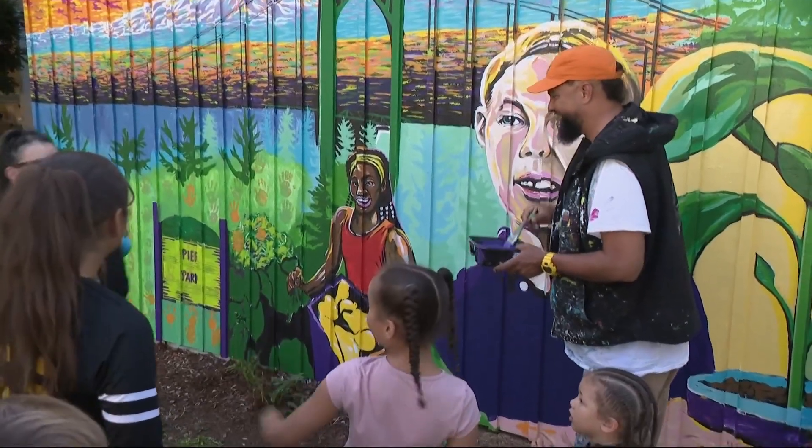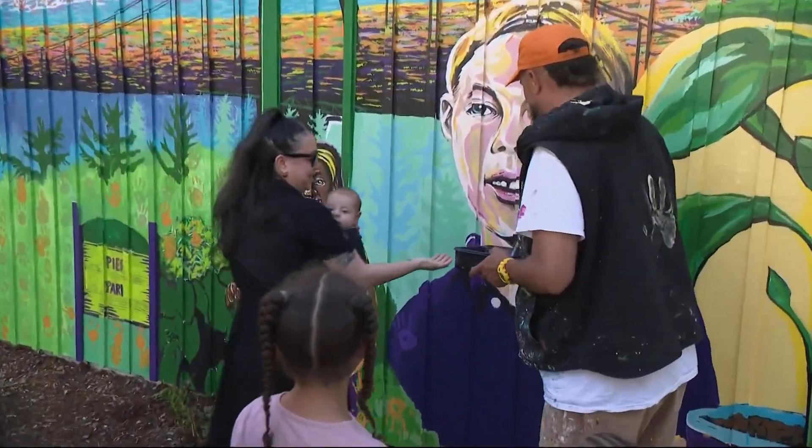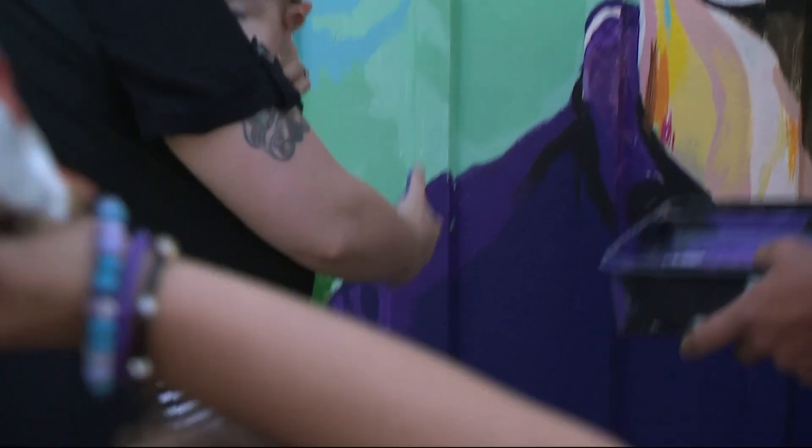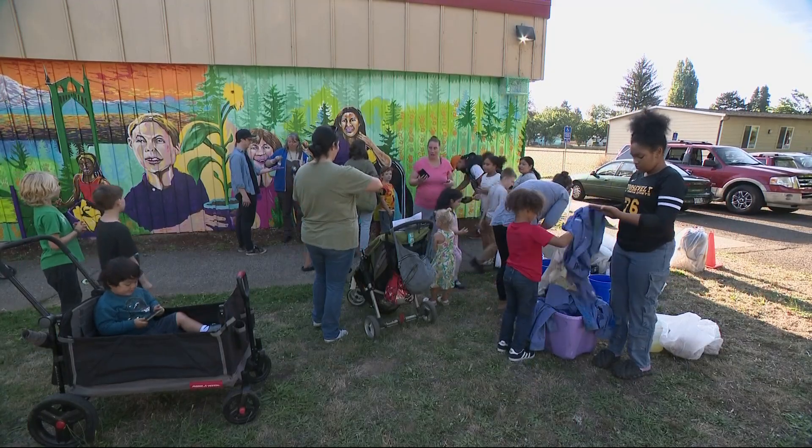Yeah, that's what it's about, right? The project was in collaboration with local artist Kyle Holbrook, who recently got to paint four murals across Paris promoting peace during the Olympic Games.